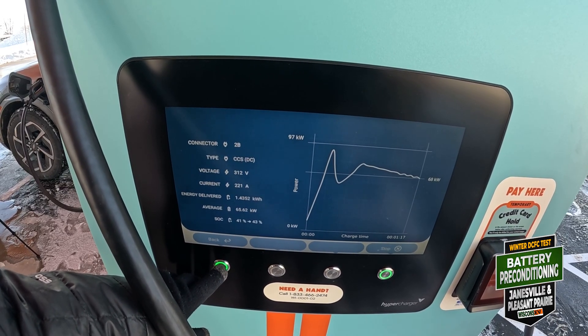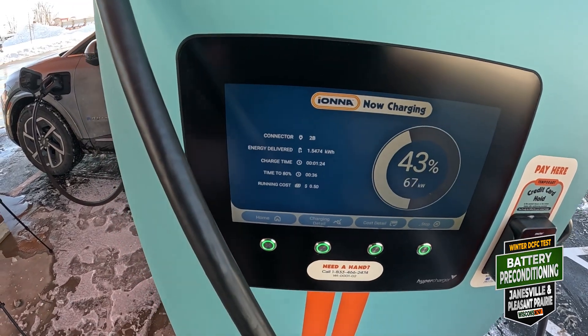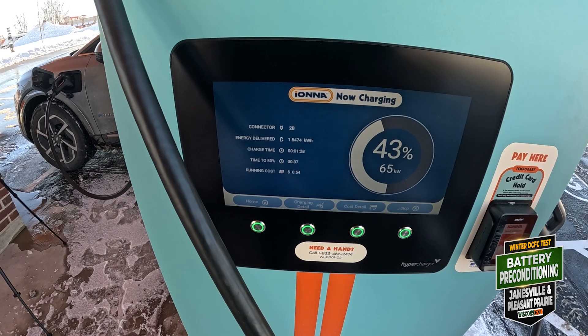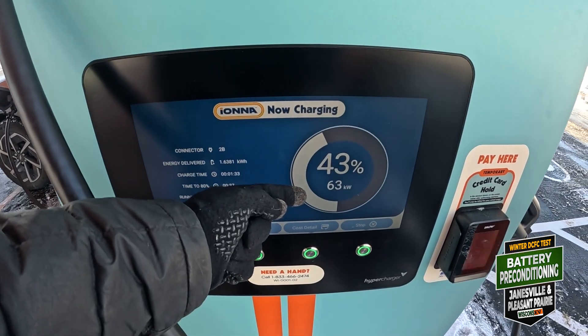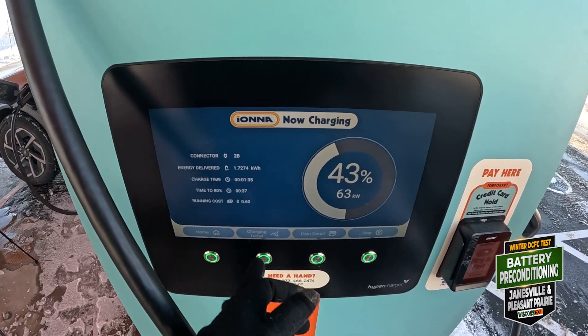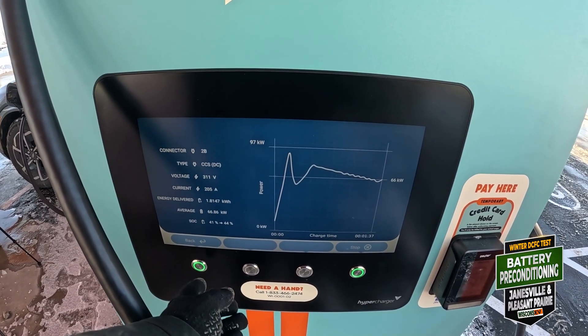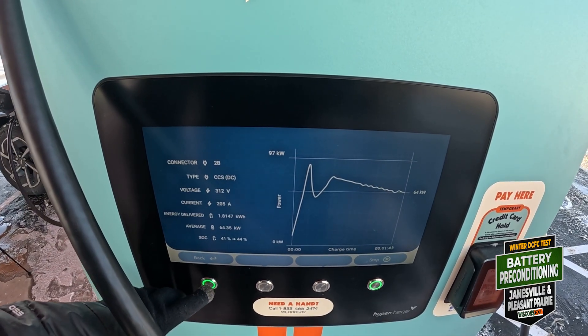We're going to get above 50% and then I'll call it. Maybe 55. Anyway, 63 kilowatts. Not great. Cold battery doesn't like taking in electrons, as you can watch.